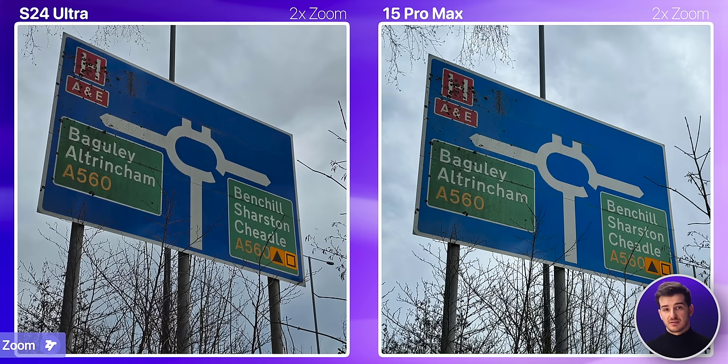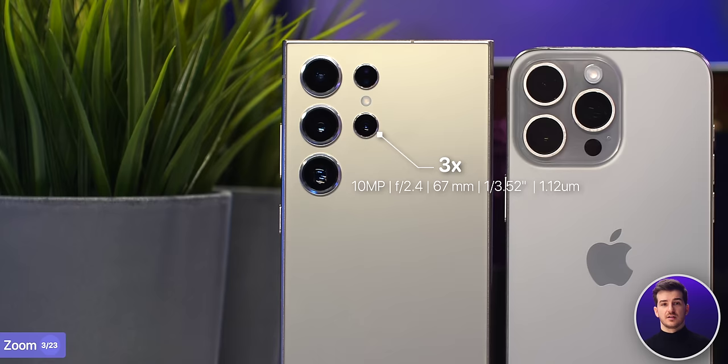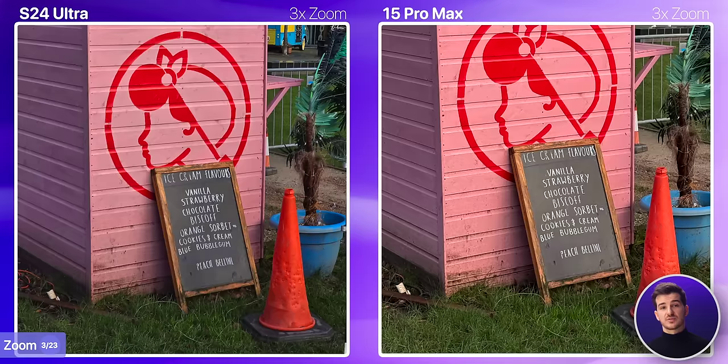Let's compare the zoom modules. Starting at 2x zoom, both phones would be using their sensor crop feature, and they're both very good here. The iPhone is a bit brighter, although if we just take a look at the details, they're essentially the same. The S24 Ultra also has that secondary 3x module, so any photos taken at 3x or 4x would be better on the S24 Ultra, although the difference in quality isn't that big.